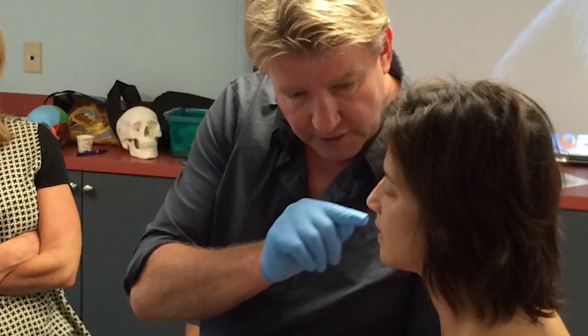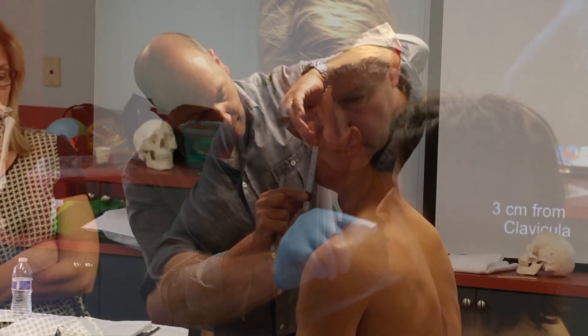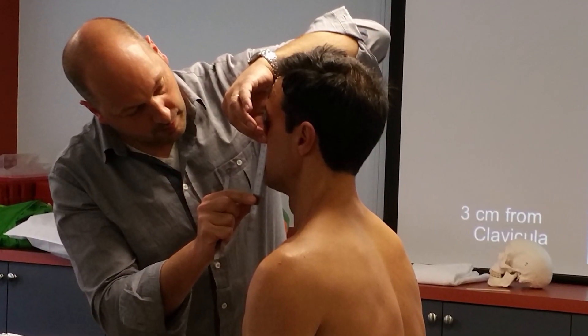The courses are built around the structure of 40% theoretical education and 60% practical education. The advantage of the CRAFTA courses and the modular system is that you can work directly after the course with it.